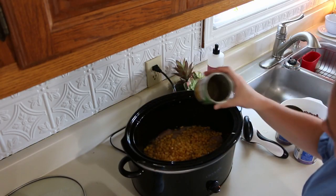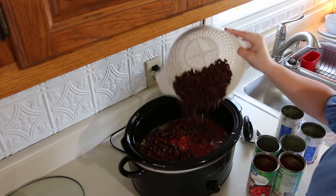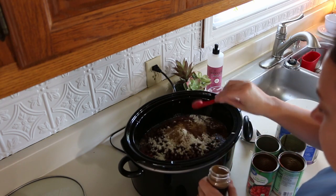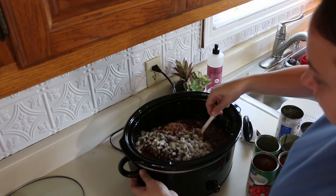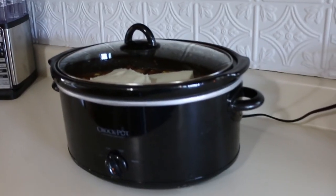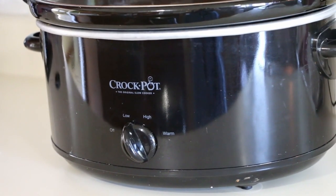Next item is this crock pot. I've had this one for years and years and it still works just fine. I'm going to be making us some supper in here — it's like a chicken stew, and it was really good. Another thing I like to use with this is the crock pot liners, which are plastic liners you just put in the crock pot first, then pour your food in on top. There's basically no cleanup — you just throw the bag away once you're done with the food. It has four different settings: off, low, high, and warm.